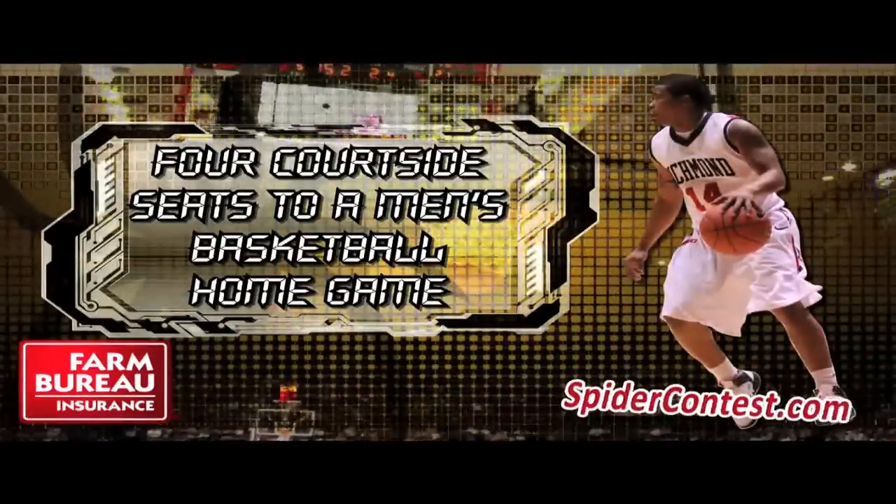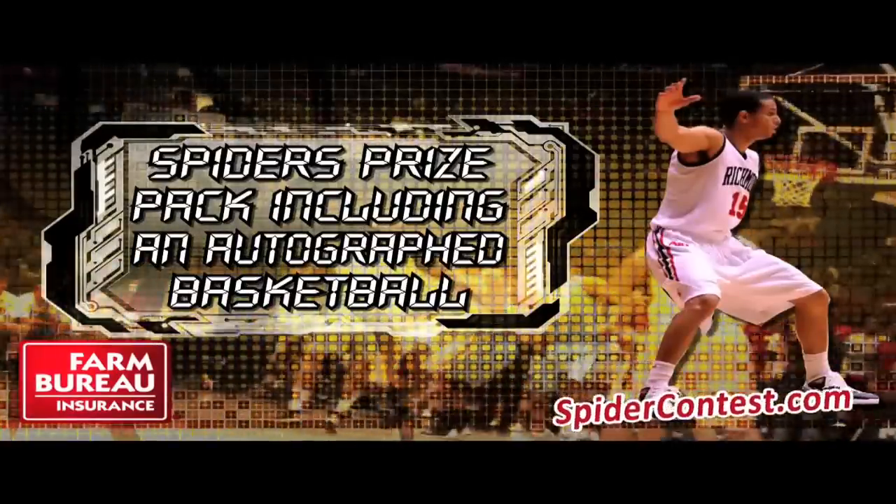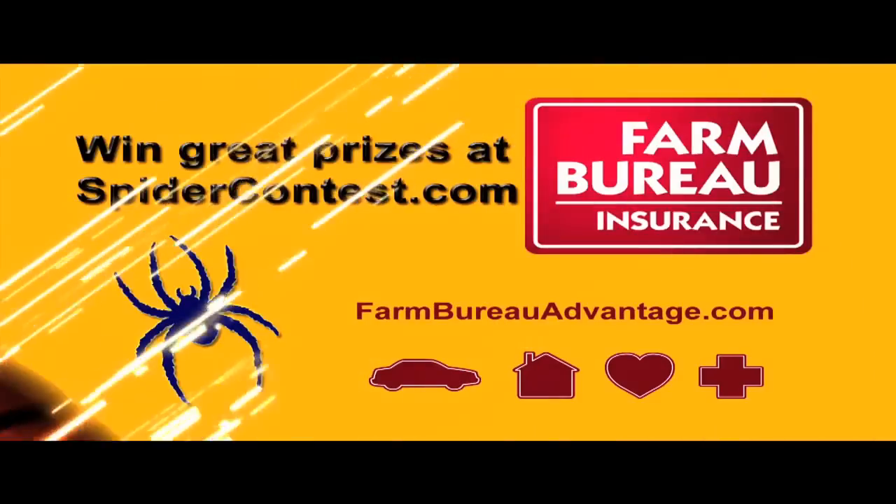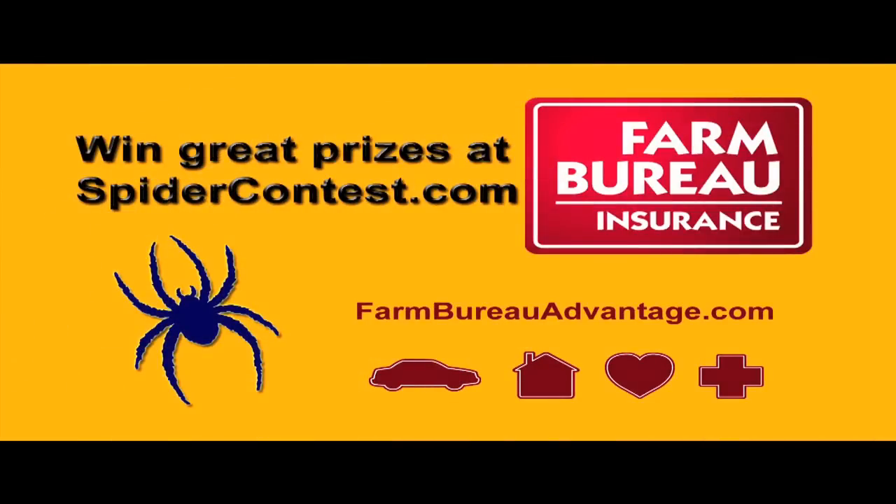Spider fans, win four courtside seats to a home game, a Spider prize package, and lunch for four with Coach Mooney at Outback Steakhouse — all from Farm Bureau Insurance. Register online now at spidercontest.com.